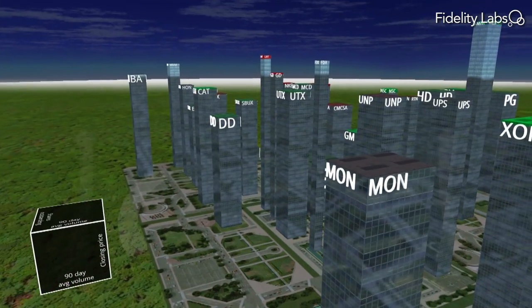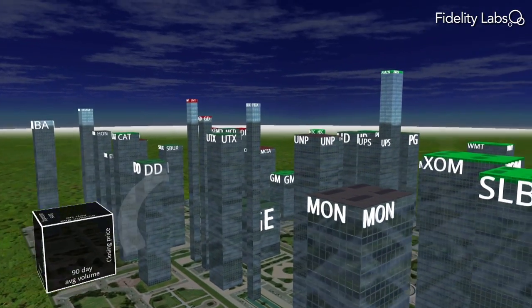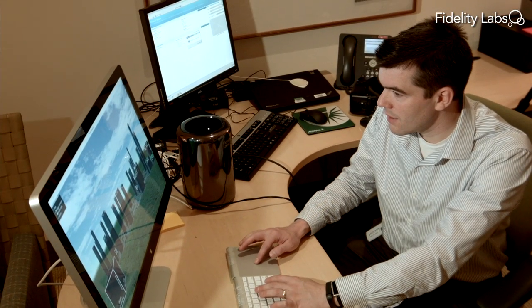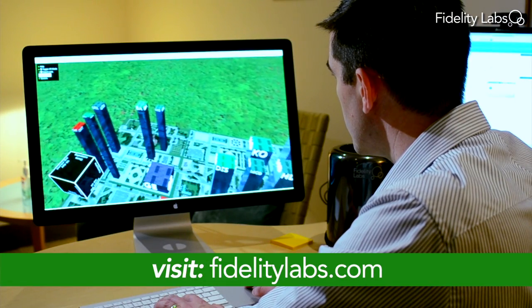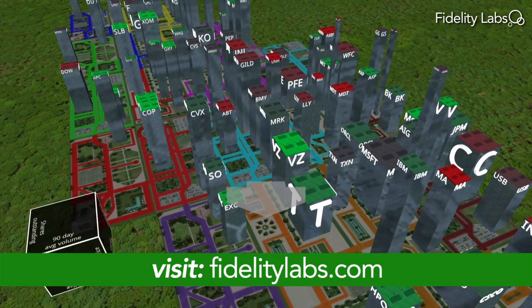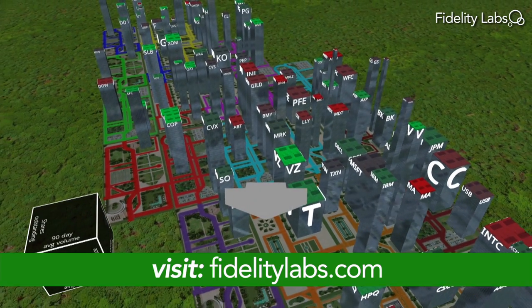We continue to explore future applications for this technology, starting with virtual reality through an Oculus Rift headset or on your own web browser. But we want to hear your ideas. Visit fidelitylabs.com and tell us what you think. Try our new stock city and help us build the portfolio of the future.